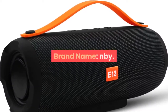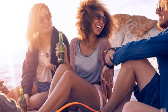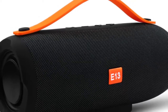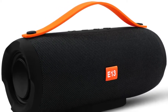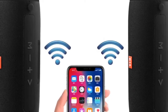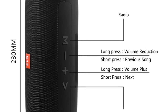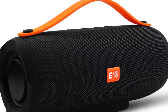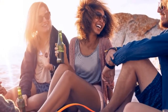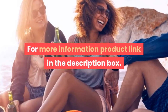Number one: brand name NBY. Communication: Bluetooth. Display screen: no. Battery: yes. Speaker type: portable. Power source: battery. Number of loudspeaker enclosures: two. Cabinet material: plastic. Audio crossover: full range. Built-in microphone: yes. Channels: two, 2.0. Feature: phone function, wireless charger for mobile phone. Intelligent personal assistant: none. Output power: 10W. Remote control: no. Support memory card: yes. Playback function: MP3. Voice control: yes. For more information, product link in the description box.